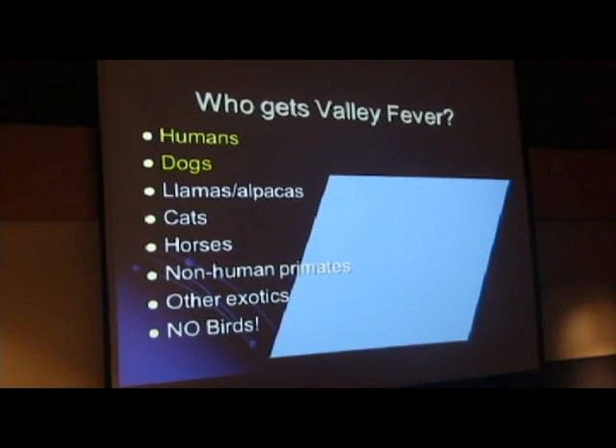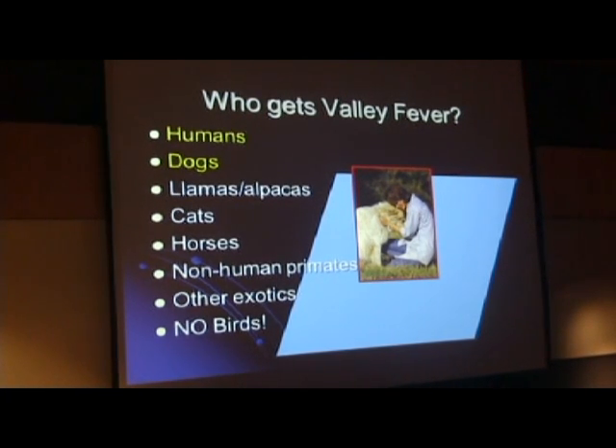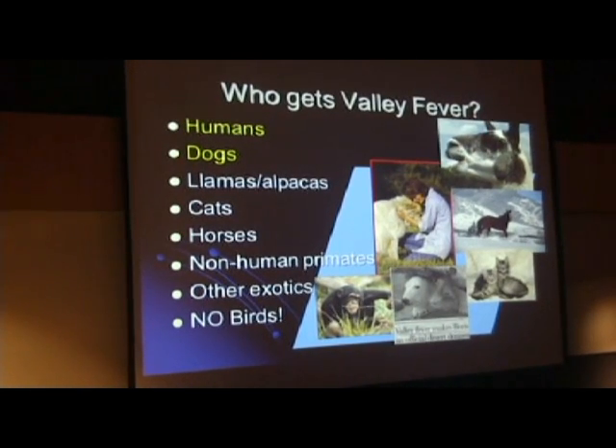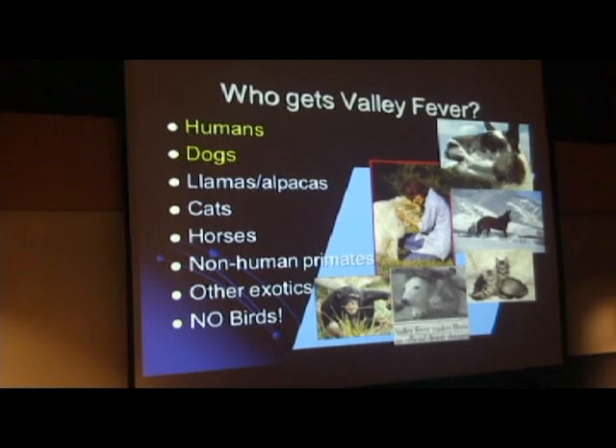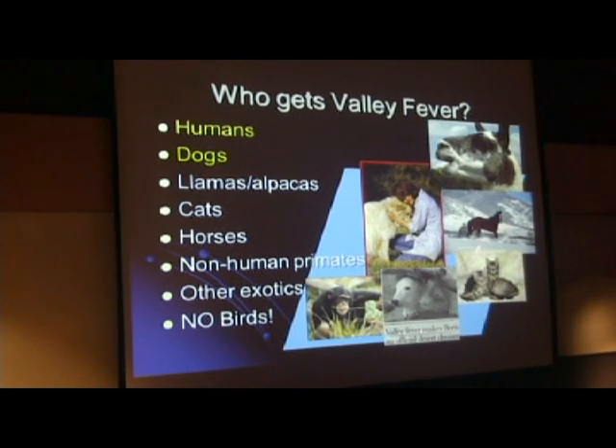Humans and dogs account for the vast majority of cases of valley fever in mammals. We don't see this disease in birds. We also see valley fever in llamas and alpacas—the South American camelids are exquisitely sensitive. Economically they're not extremely important since we don't have that many out here, but if you're a llama or alpaca breeder, it matters. We see occasional cases in cats and horses—about one case in a cat for every 50 cases in dogs. When cats come in, they're extremely ill. Horses get infected and mostly clear the infection, but occasionally they're clinically impacted.